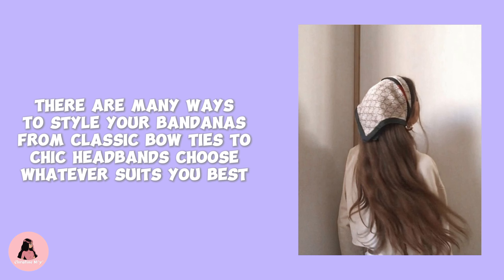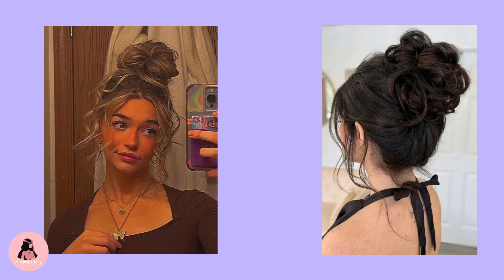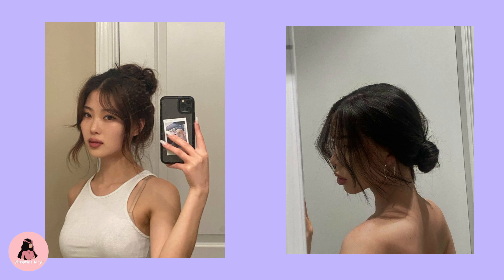Bandana hairstyles. Bandanas have been a part of the fashion scene for centuries and they've made a comeback in recent years. Bandana hairstyles are a refreshing and stylish way to beat the summer heat. If you're looking for a cool, trendy hairstyle this summer, why not give bandana hairstyles a go? There are many ways to style your bandanas, from classic bows to chic headbands — choose whatever suits you best.